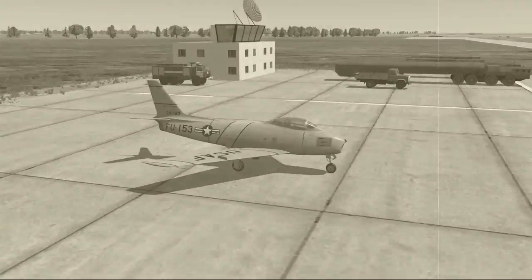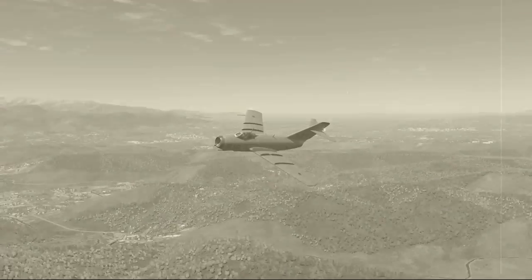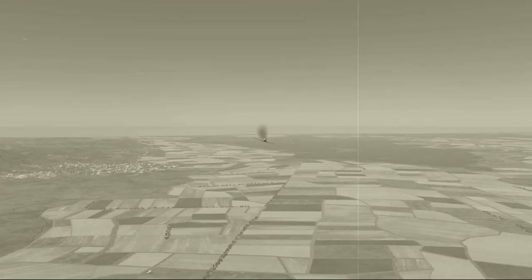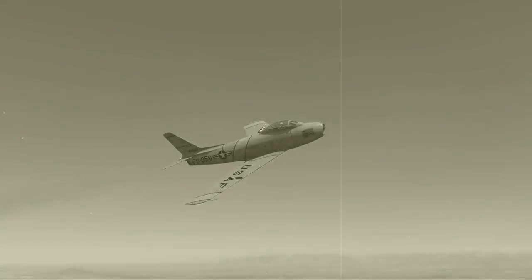And here is the United States-built F-86. No propellers on these aircraft anymore. They feature the latest in jet engine technology, soaring to speeds and heights only dreamt of two years ago.